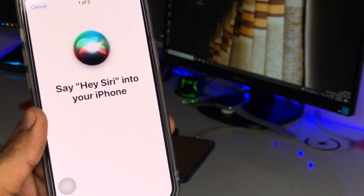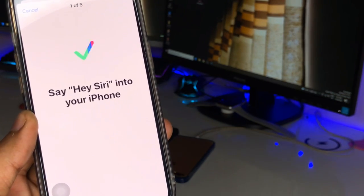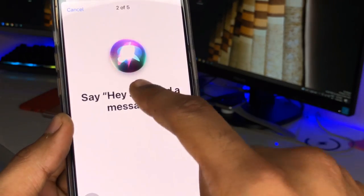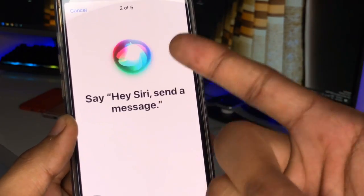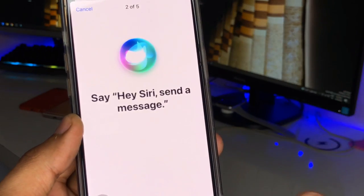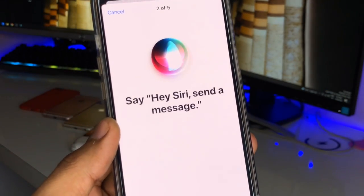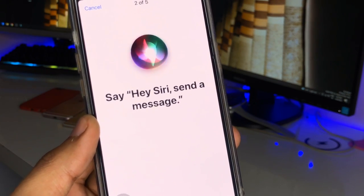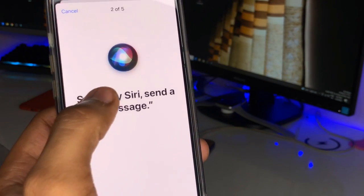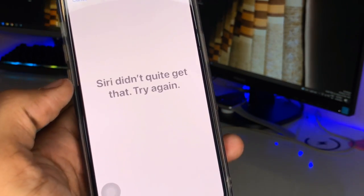Just click Continue and perform the commands it asks. Say Hey Siri, and it will show a tick mark icon as it detects your voice — you can see the voice spectrum here. But if it's not changing, it means your microphone has an error or is faulty.